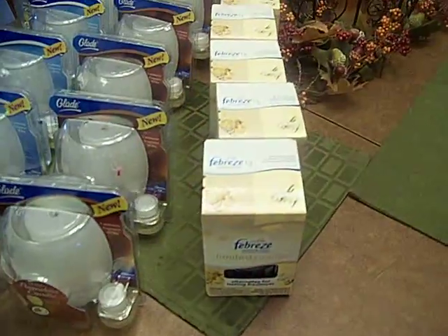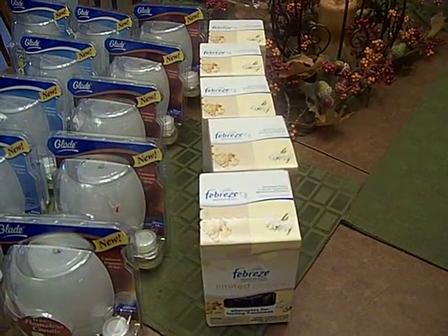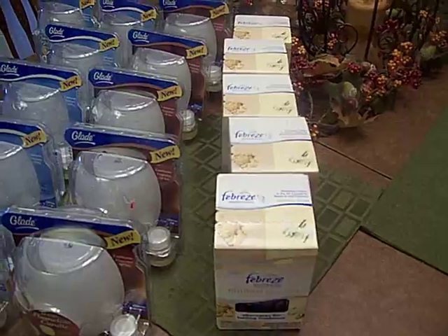At Walmart, I went and got the Febreze Noticeables. They were $0.97 a piece after coupon.